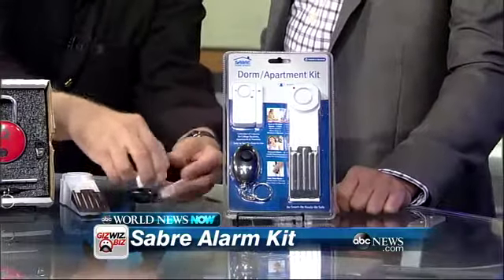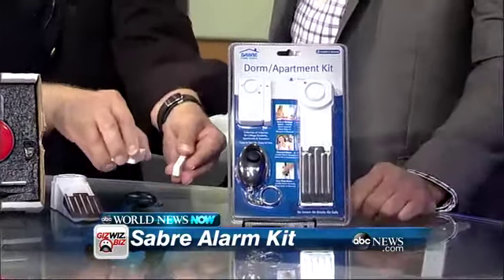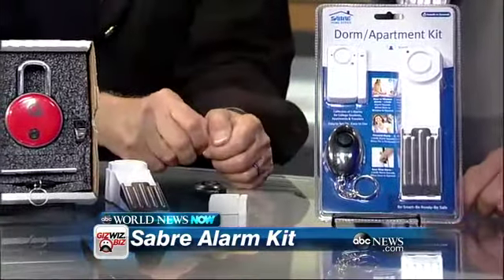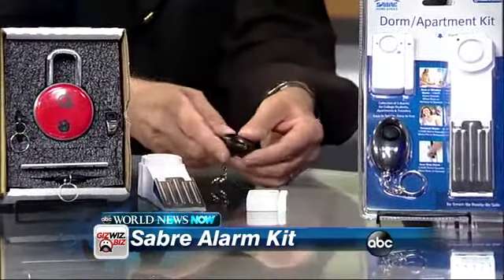This can go on the door also. You can set it during the day just as a chime so that you know someone came in the door. That can work on a window also.